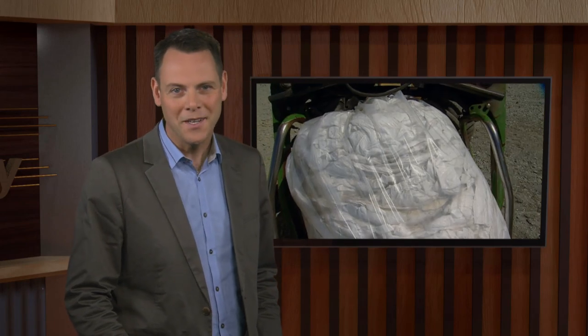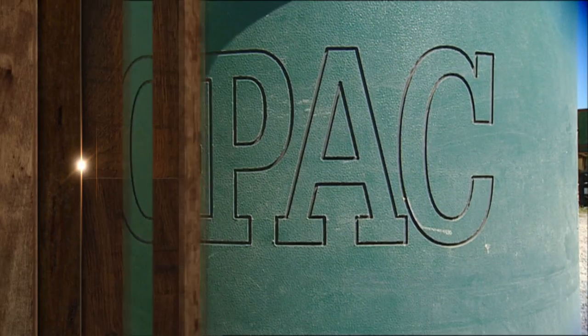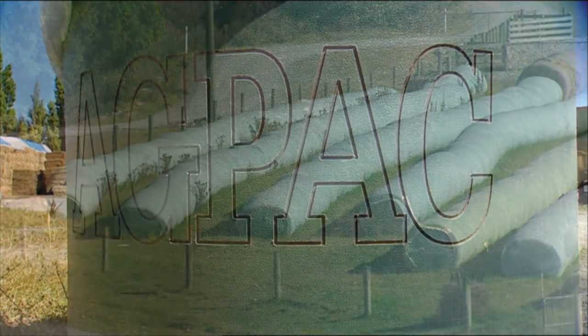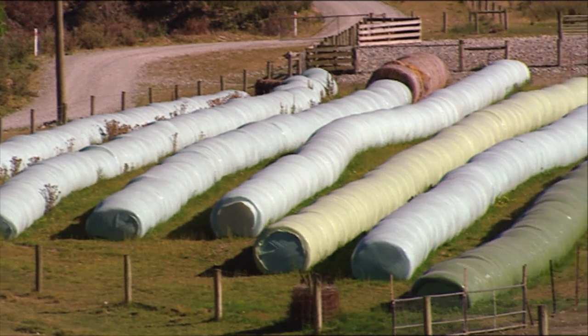AgPak is the largest supplier of farm plastics in New Zealand. Over the past few years they've taken steps to reduce the impact of used bale wrap on the environment. The company ventured into recycling in 2006, and that's given farmers a viable option for getting rid of the used plastic wrap.